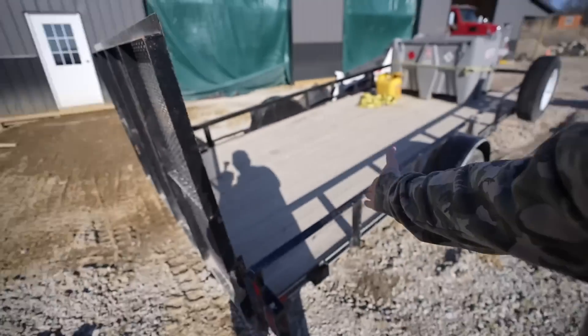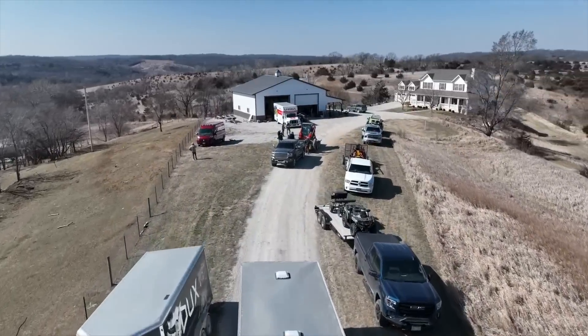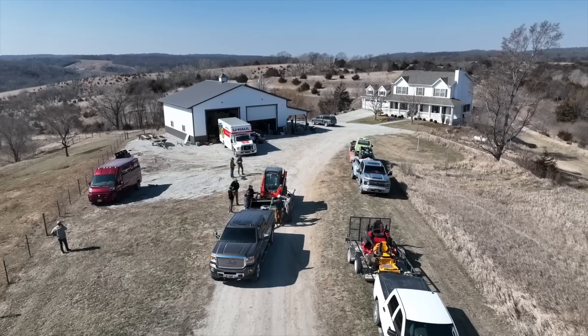We have to transport everything — all the toys: every ATV, side-by-side, go-cart, fuel tank, screwdriver, you name it. You guys saw we packed up a bunch of stuff from the shop in the video where I got Macy a new car — it's about halfway packed. We've got this trailer, I've got a car hauler, a tilt trailer, an orange flatbed, and the gooseneck. Those are my five personal trailers.